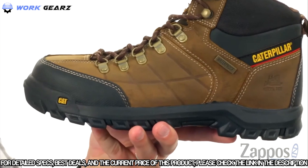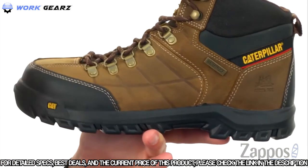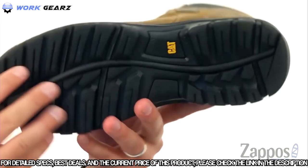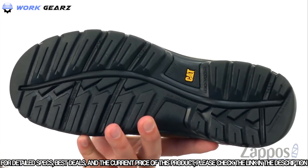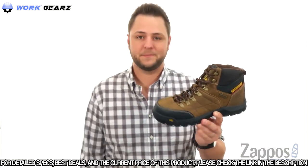The inside is lined with a really breathable mesh to keep your feet cool while you're out there working all day, with a good amount of cushioning in the footbed to make sure your feet feel comfortable. You've also got that sturdy oil and slip resistant outsole to keep your feet protected from just about anything — from Caterpillar.